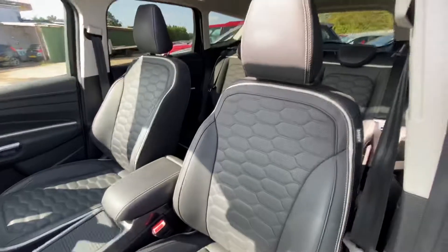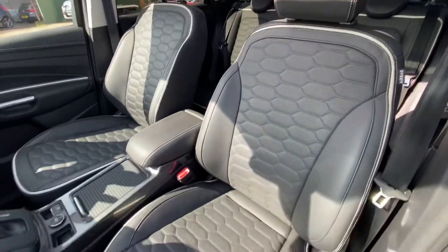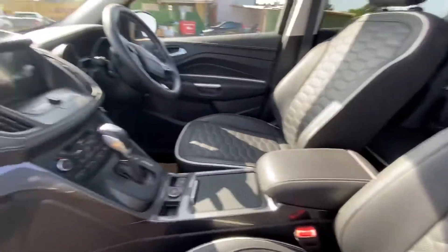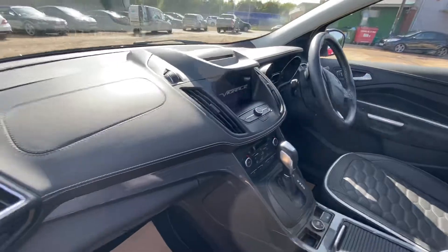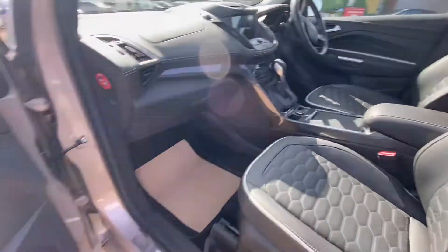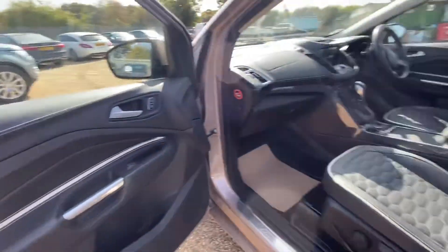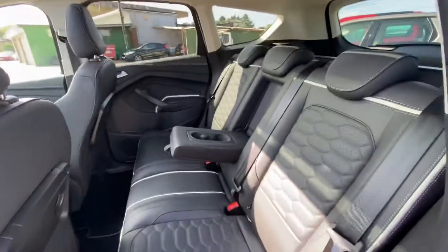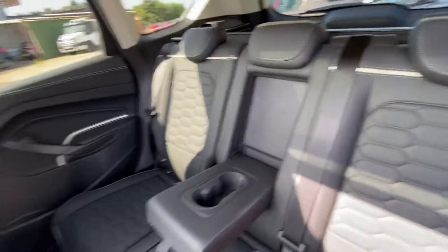As you can see, the condition of the seats are all in very good condition and they've been looked after well. The armrest, center console, and dash are all in very good condition overall. In terms of the back seats, you can see again the condition of the seats are very good.